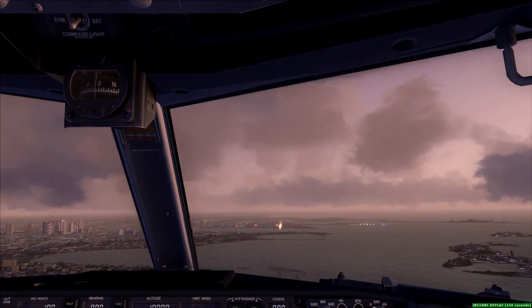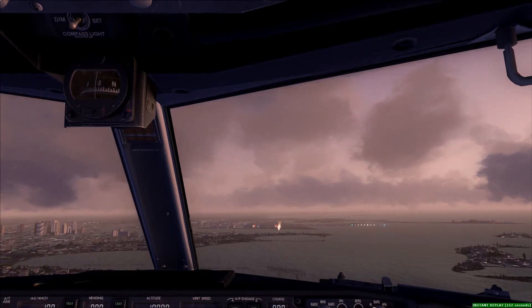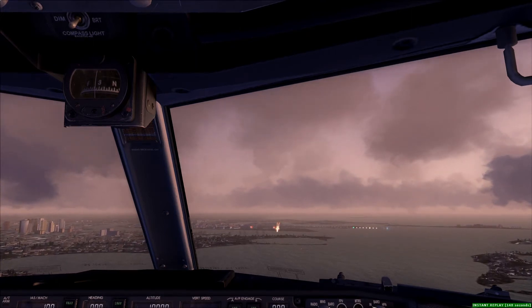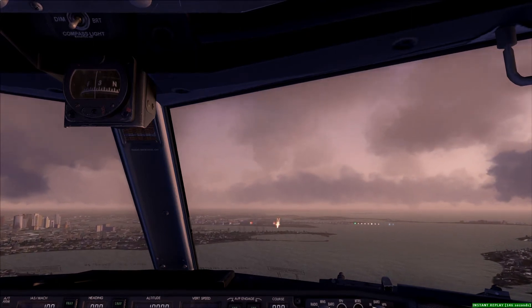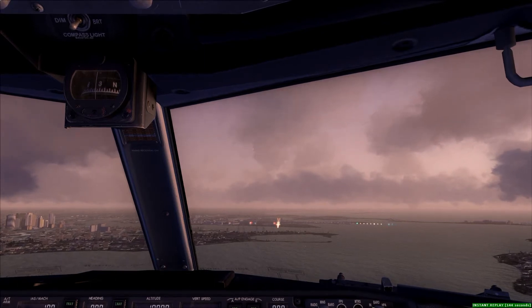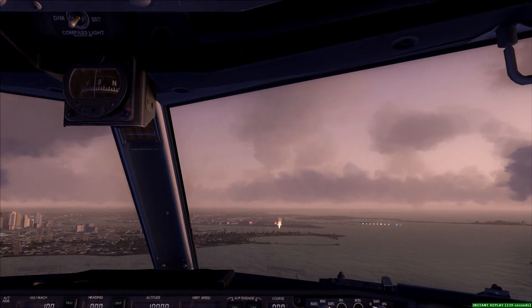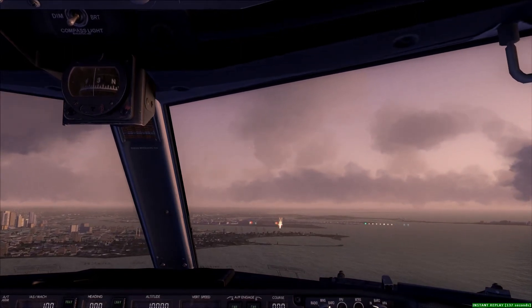Clenox 554 Heavy, hold short runway 4L, Marlott Tower 128. Hold short runway 4L, Clenox 554 Heavy. Clenox 554 Heavy, hold short runway 4L, Carpenter 728, runway 9R, cleared for takeoff, traffic is 2 out of your right side.